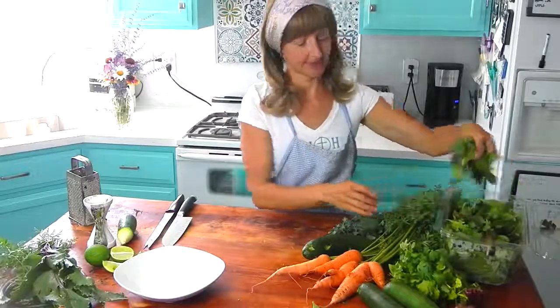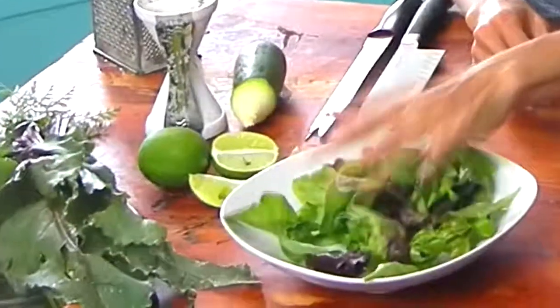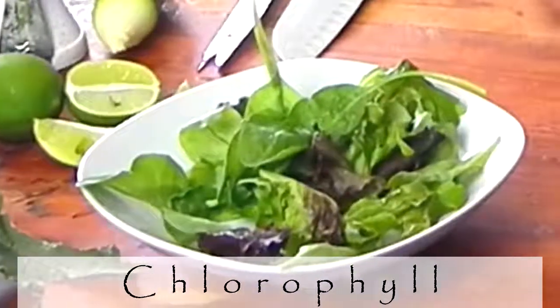I'm going to start by building the salad on top of a bed of lettuce. Leafy vegetables such as lettuce are really high in chlorophyll, which leaches toxins out of the bloodstream.